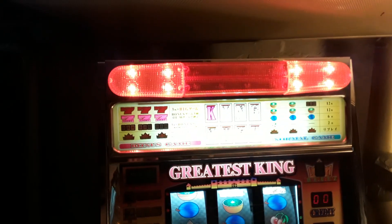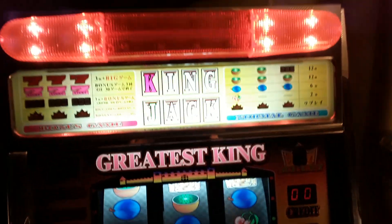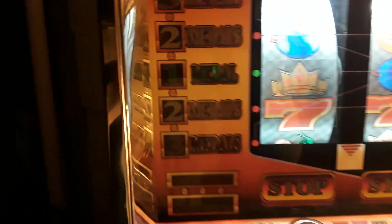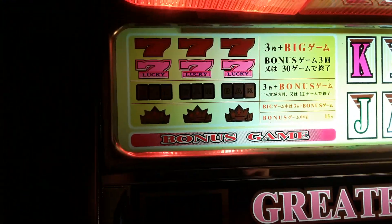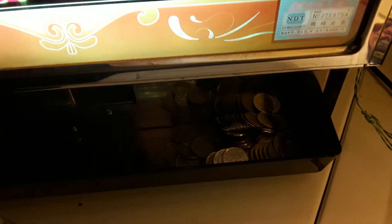Alright, selling my King Jack slot machine today — 80 bucks and it's yours. Everything works on it, everything's clean. Comes with quite a few coins. Good audio, it's pretty clean like I said. Credit lens, there's a coin.